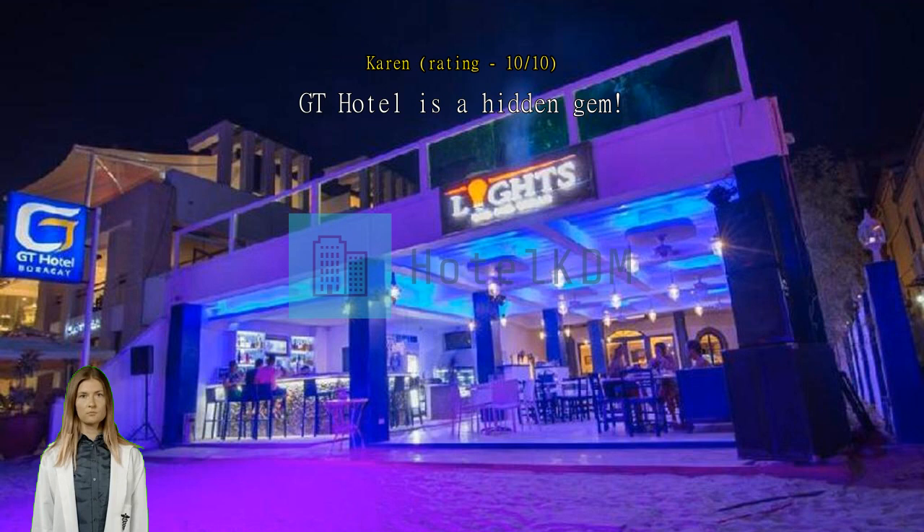Value for money. Beach front, near Dmall — a very accessible location. The room was big and clean.